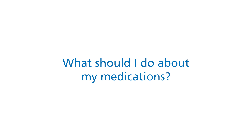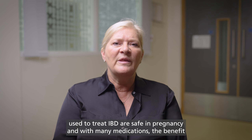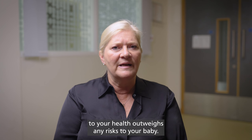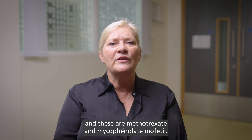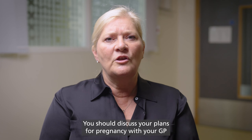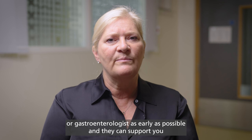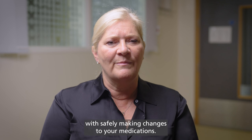What should I do about my medications? The majority of medications used to treat IBD are safe in pregnancy, and with many medications, the benefit to your health outweighs any risks to your baby. However, there are some medications which may harm your baby, and these are methotrexate and mycophenolate mofetil. You should discuss your plans for pregnancy with your GP or gastroenterologist as early as possible, and they can support you with safely making changes to your medications.